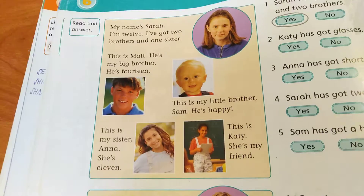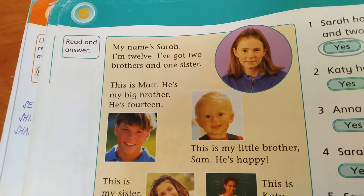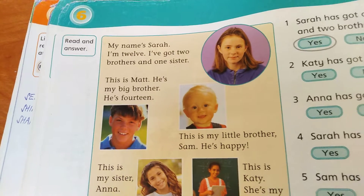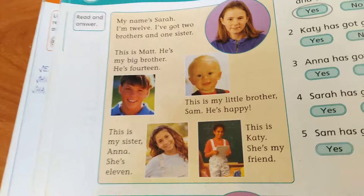Hello, I'm Ilona and we are in Chit Chat 1, page 30. Read and answer. Čtěte a odpovídejte. So, first of all, we'll read the text.